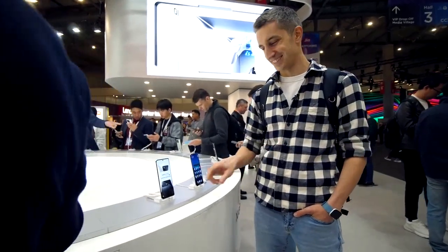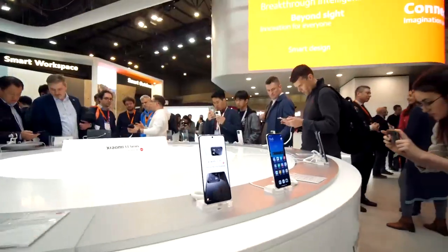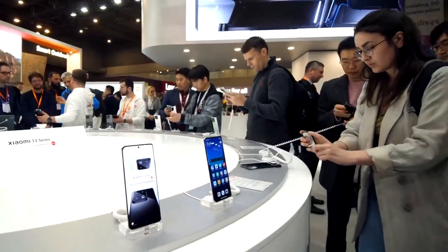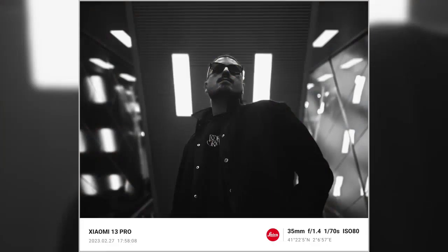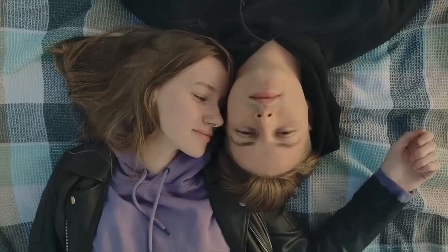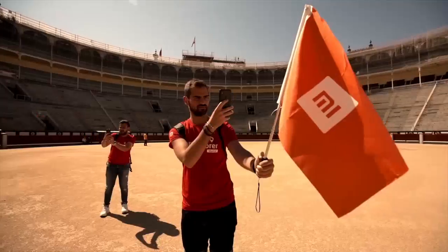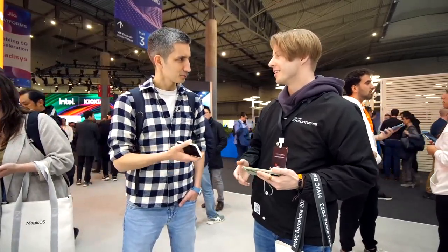Guys, did you know that a brand new Xiaomi 13 Pro costs 55,000 rubles in China? I met someone here — hi there! He is the only one from Russia shooting content for Xiaomi. He shoots photos, portraits, and videos officially for Xiaomi as part of their Explorer program. They recruit people from all over the world several times a year. He got in by filling out a form on their website.